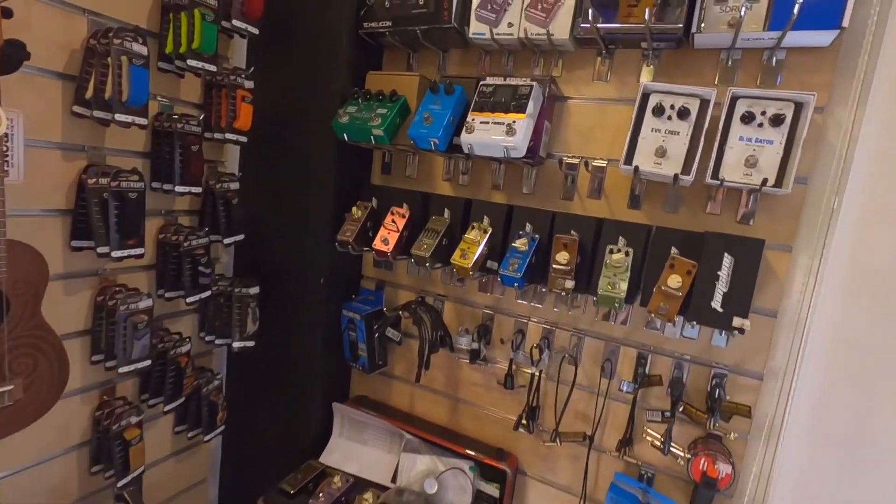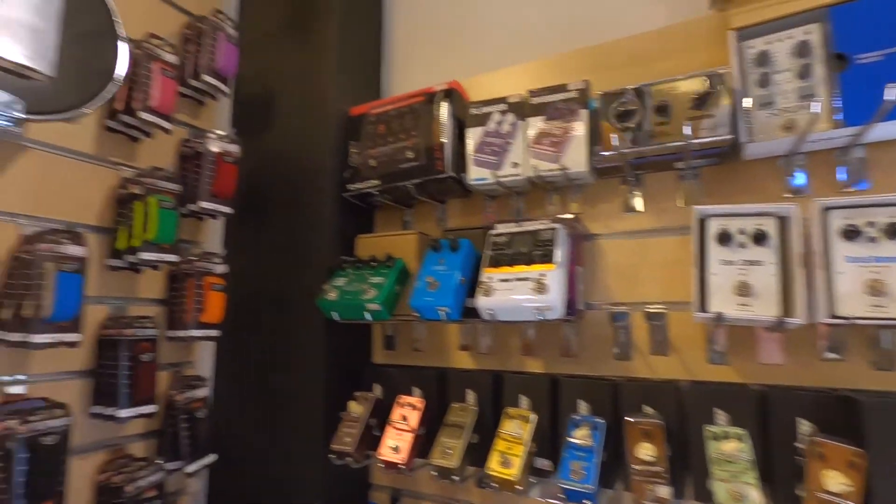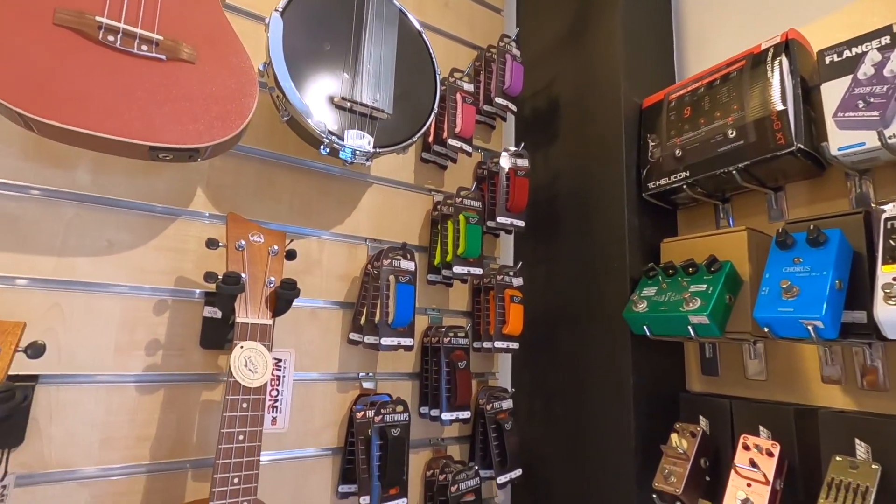Small amps for practicing at home. Okay, here we have the pedal section — for guitarists there is never enough pedals! Group Gear is really nice.